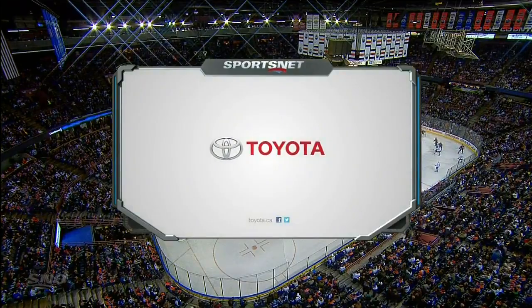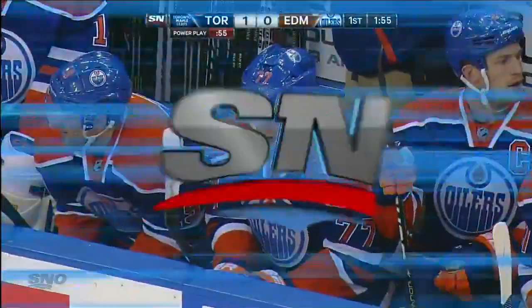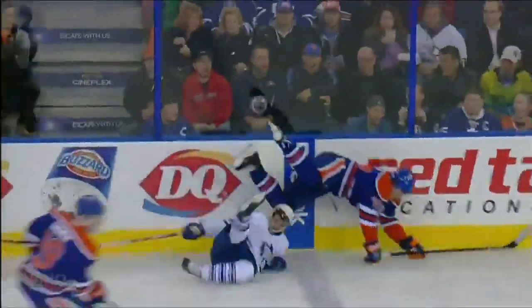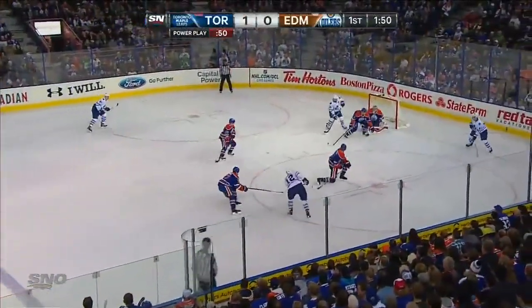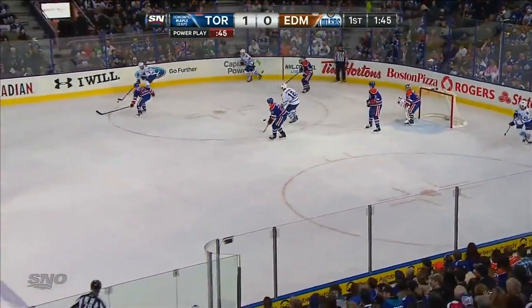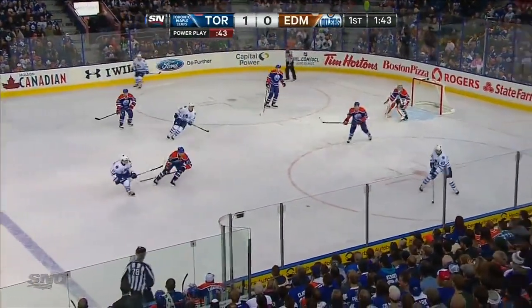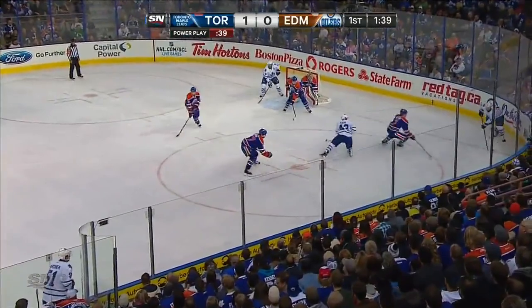Randy Carlisle talked about they like to see Kadri go a little more north-south than east-west. Well, when you go east-west a lot, sometimes you pay for it. Belov comes across and just steps up on Kadri. Kadri bounced right back up. Mason Raymond shot off an ankle wide. Riley hit the referee with it. Grabbed off by the Maple Leafs, back to the blue line. Gardner just does keep it in. Kadri at the half boards - down low and into the corner.